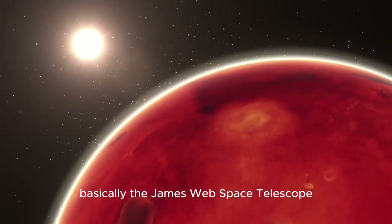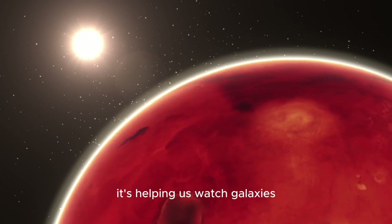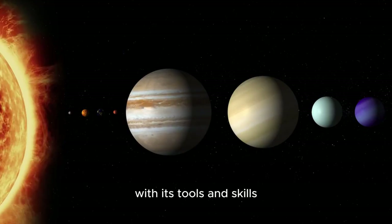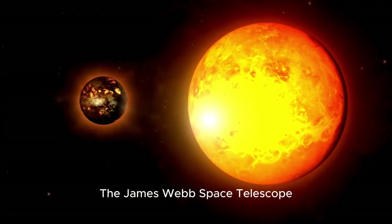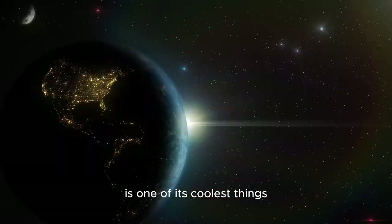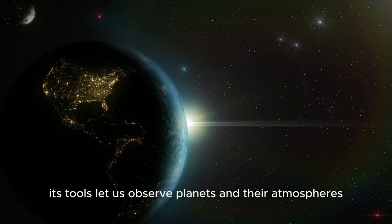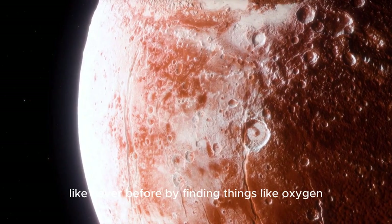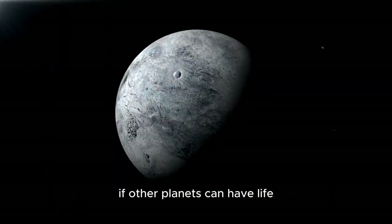The James Webb Space Telescope is starting a new chapter in space exploration. It's helping us watch galaxies, spot exoplanets, and look for signs of life. With its tools and skills, it's set to shake up how we study space and discover the secrets of the universe. The telescope's ability to look at exoplanet atmospheres is one of its coolest things, letting scientists look for small signs of life on faraway planets and observe planets and their atmospheres like never before. By finding things like oxygen, methane, and water vapor, the telescope becomes a key part in figuring out if other planets can have life.